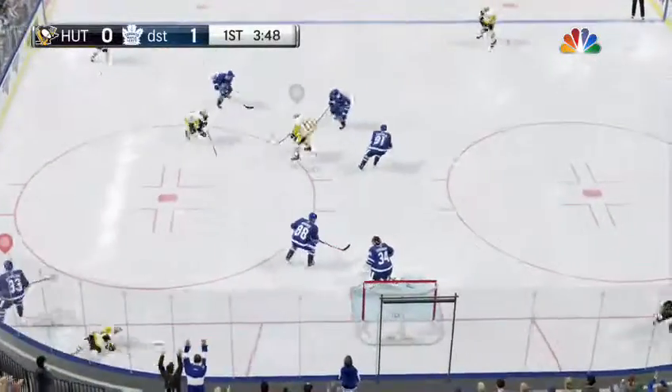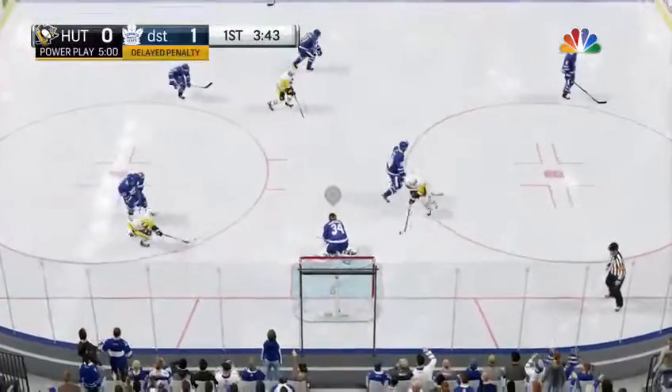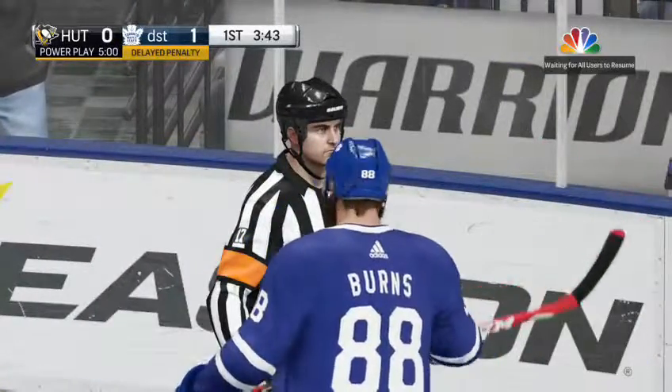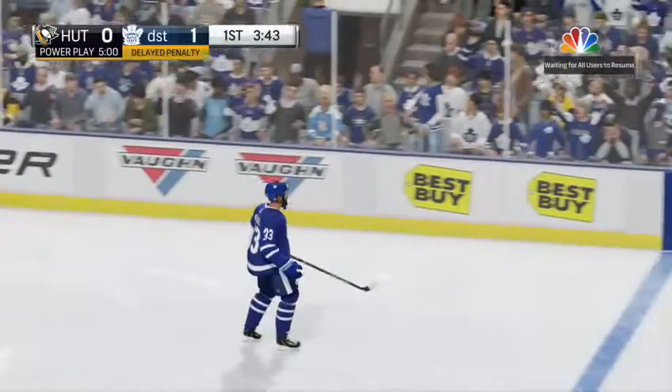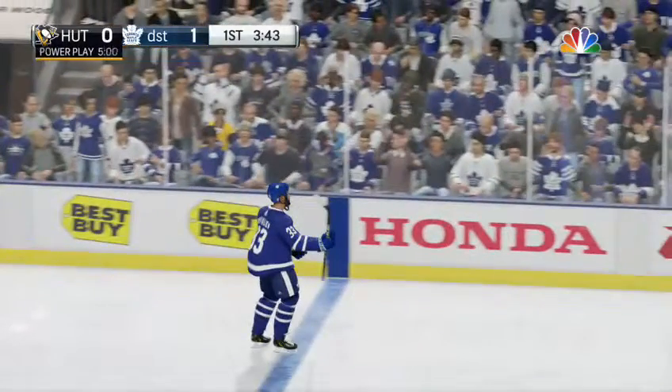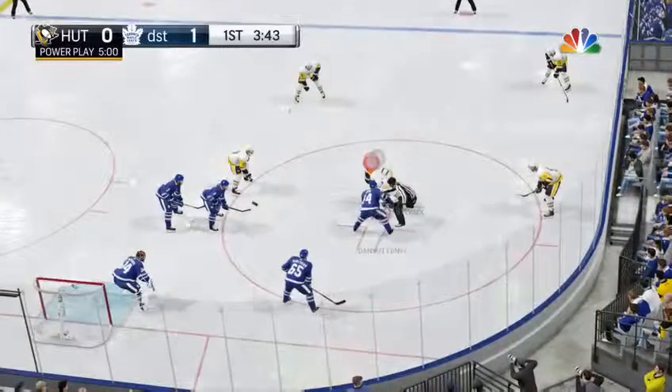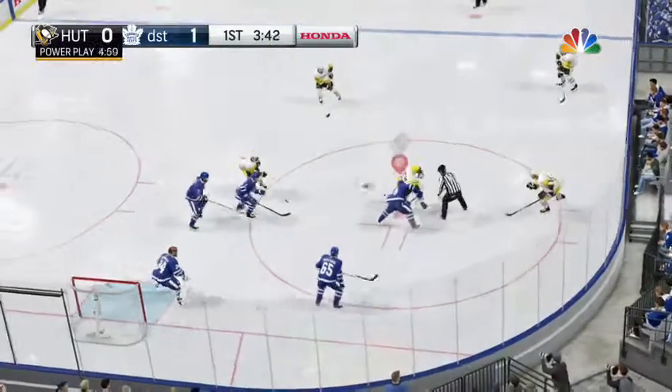Picked up in the attacking zone. Off his glove. And play is stopped for a penalty. Toronto's guilty of a game misconduct. And the shower head is sprinkling — so begins power play number one. Let's see if it's power play goal number one.